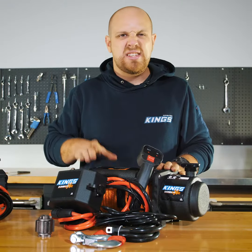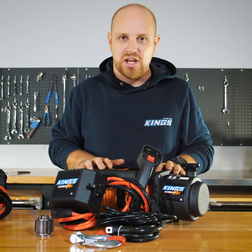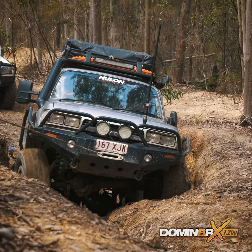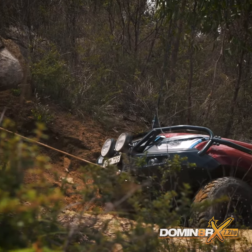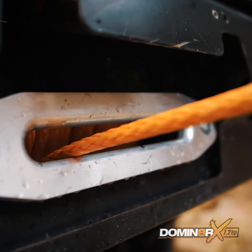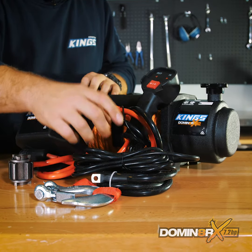The Dominator X is a high-quality, reliable winch that's designed to give you the confidence you need to go exploring, knowing you've got a winch on hand should you get stuck. It features a proven 7.2 horsepower motor and an ultra-deep 218 to 1 gearbox reduction ratio, plus 26 metres of 9.5 millimetre ultra-high molecular weight synthetic orange winch rope.